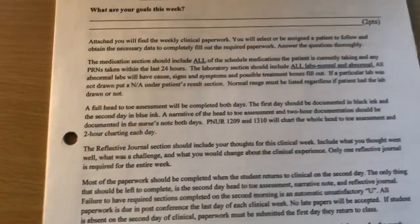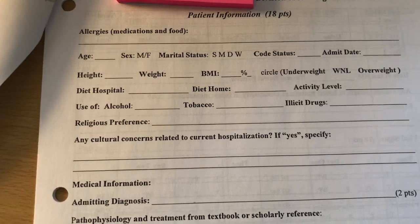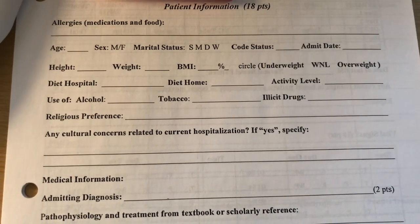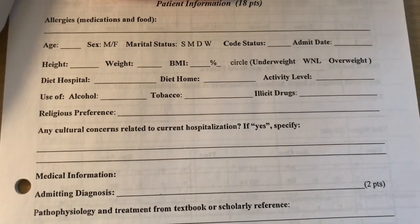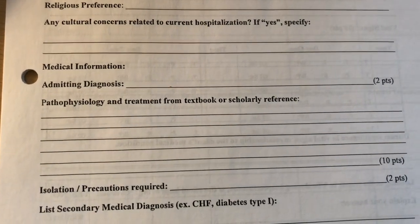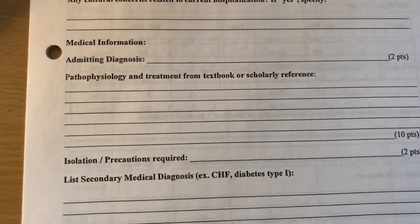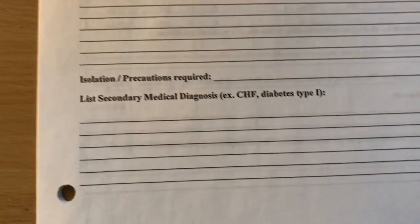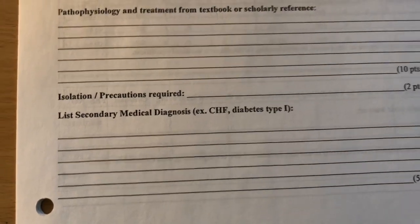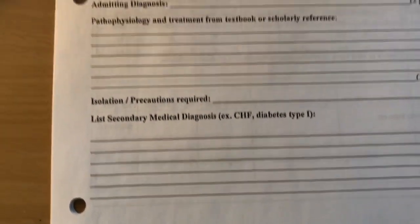The first page is your patient information: their allergies, age, religious preferences, code status — are they DNR or full code — height, weight, body mass index, what they're admitted for, what you can do to treat that diagnosis, and the pathophysiology of the condition. Also whether they're isolated, any precautions, and their secondary medical diagnoses — for example, if someone comes in with a wound that isn't healing, could it be because they're diabetic or have coronary artery disease?